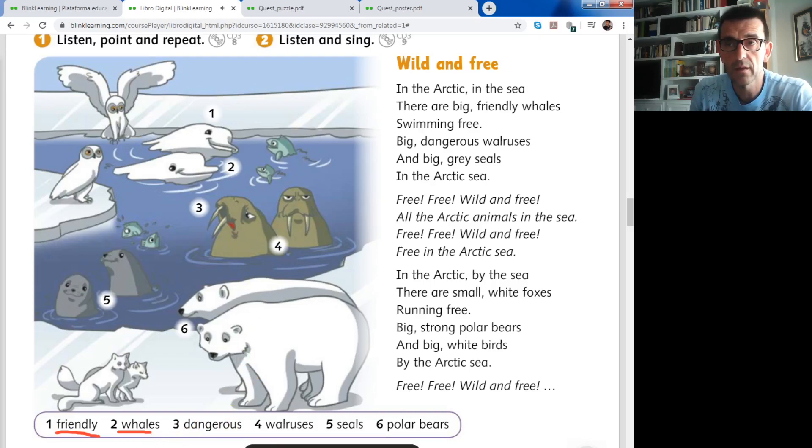Number three: dangerous. These walruses are dangerous. Number four: walruses - los leones marinos, o las morsas. The walruses are very dangerous, very aggressive animals. Just the opposite of friendly - lo contrario de friendly. So take care if you see one because they are enormous and very aggressive. And they have very big fangs - F-A-N-G-S - colmillos.